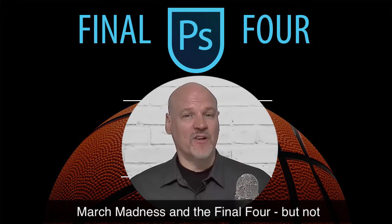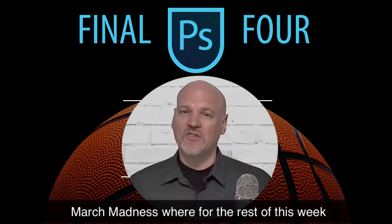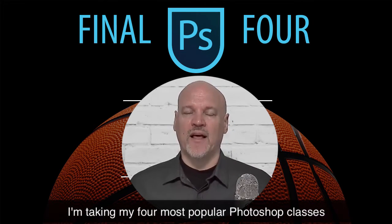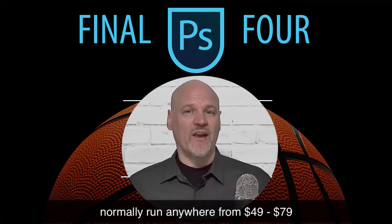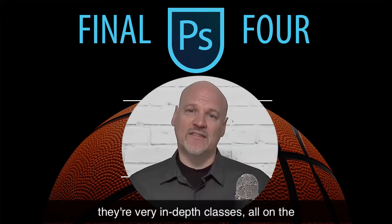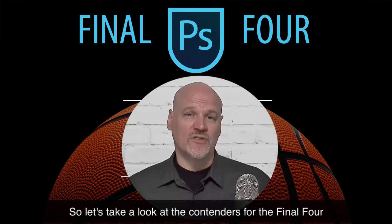Hey there, Dave Cross here with an update on March Madness and the Final Four, but not the basketball kind. This is my own kind of March Madness, where for the rest of this week I'm taking my four most popular Photoshop classes and selling them at a deep discount price — only $9 each. These courses normally run anywhere from $49 to $79. They're very in-depth classes, all on the most important parts of Photoshop. So let's take a look at the contenders for the Final Four.